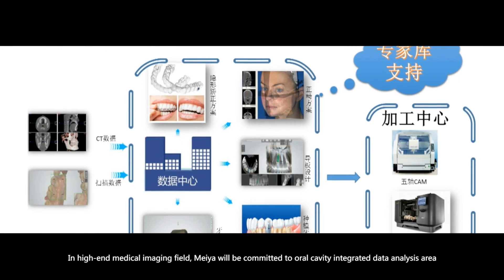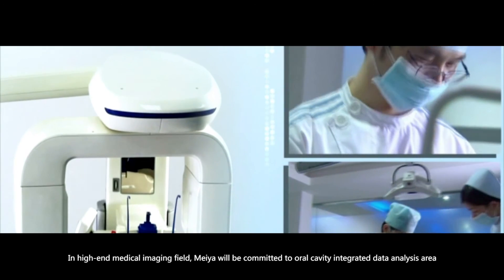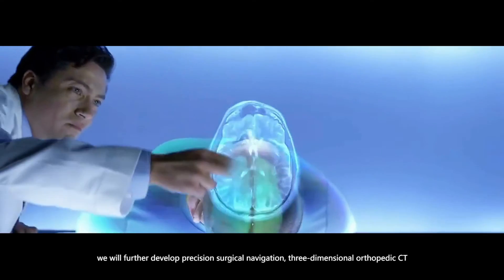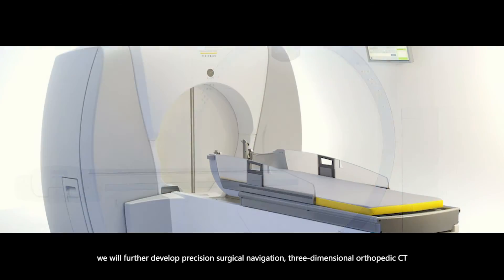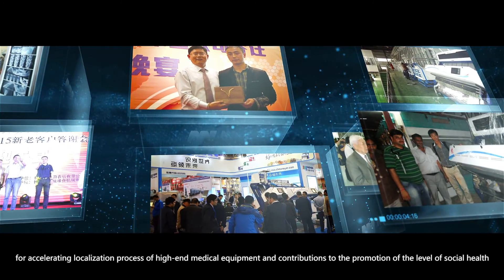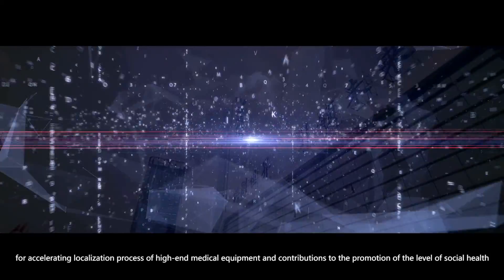In the high-end medical imaging field, MEIA will be committed to oral cavity integrated data analysis and continues to move forward in the complete digital oral cavity industrial chain. We will further develop precision surgical navigation, three-dimensional orthopedic CT, large-scale three-dimensional CT, and other medical equipment to accelerate localization of high-end medical devices and contribute to the promotion of social health.